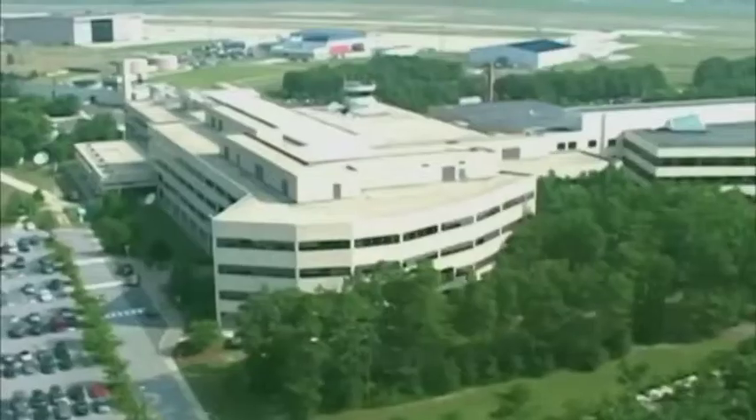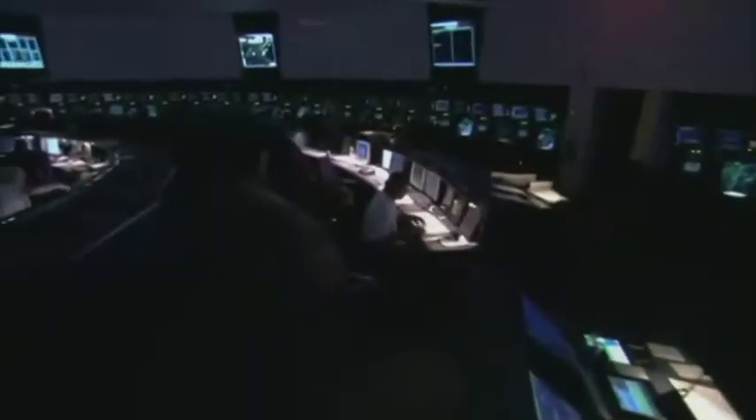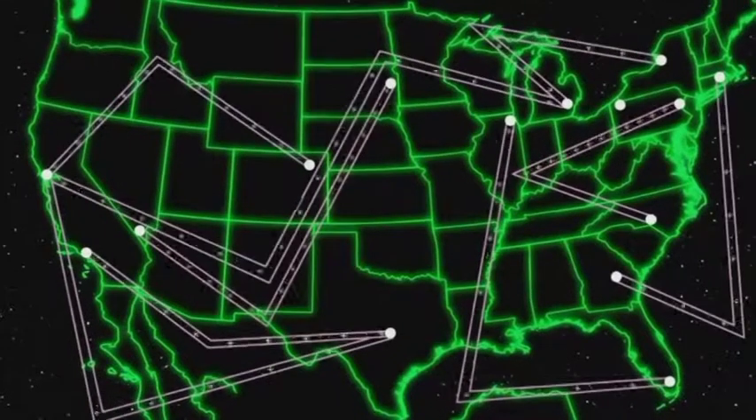We're going to have airplanes flying directly to where they need to fly, and computers keeping them apart. At the FAA, researchers have been designing systems that get flights from A to B in a whole new way. Right now, there's no way for controllers to know the exact location of a plane. That's why flights are confined to preset highways to keep them from colliding.